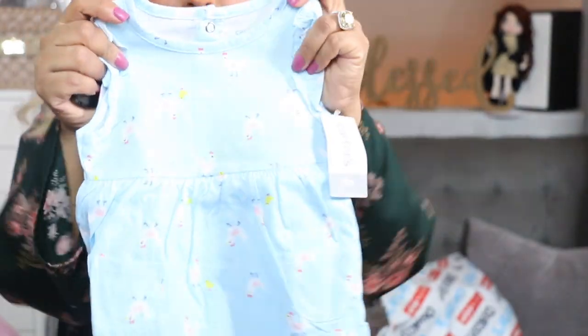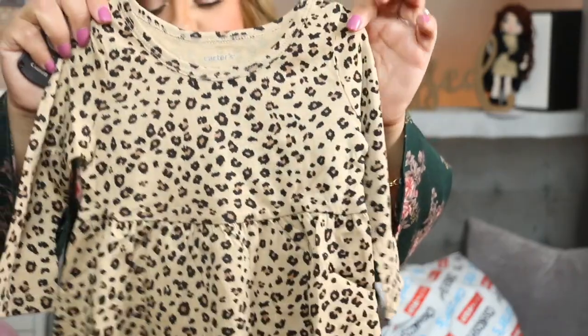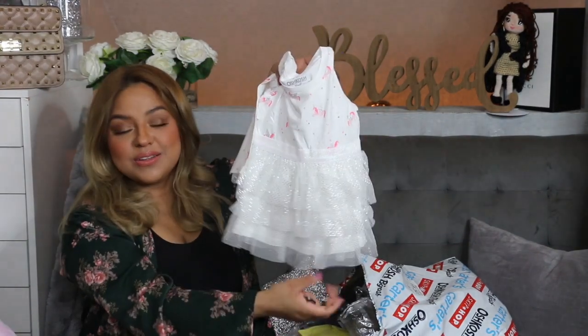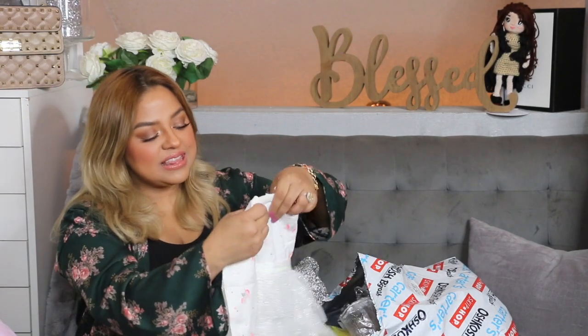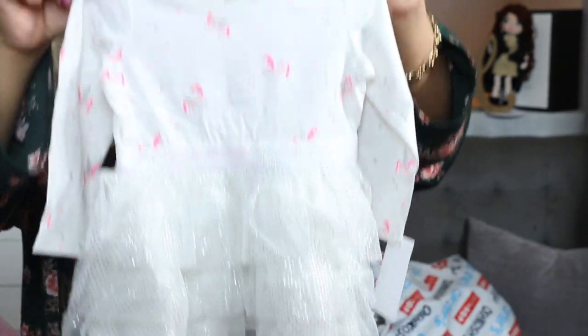Moving on, we have more baby stuff. Let me show you this — this is such a pretty color and the fabric is so nice and soft. Then here we have her leopard print — she's gonna be matching with mama. Check this out: another dress for Galilea and it has a bunch of unicorns and a cute little tutu. I did get this in a size 9 months. Isn't this so cute? My girls are so stylish because of their mom.